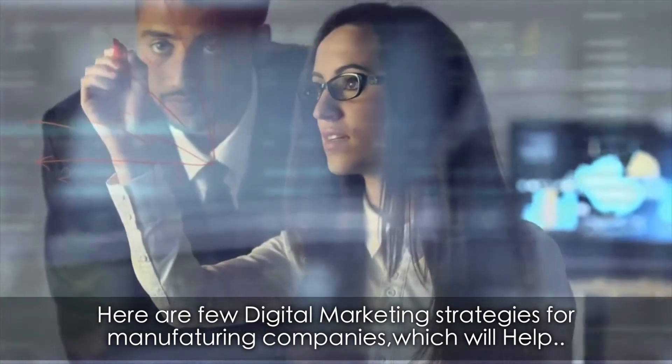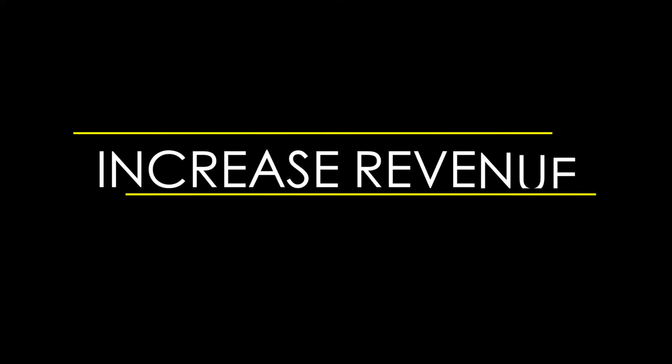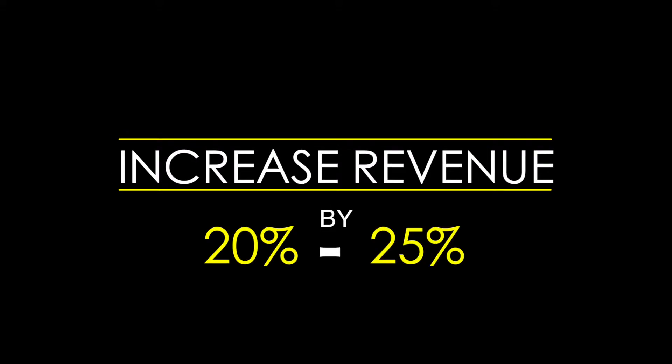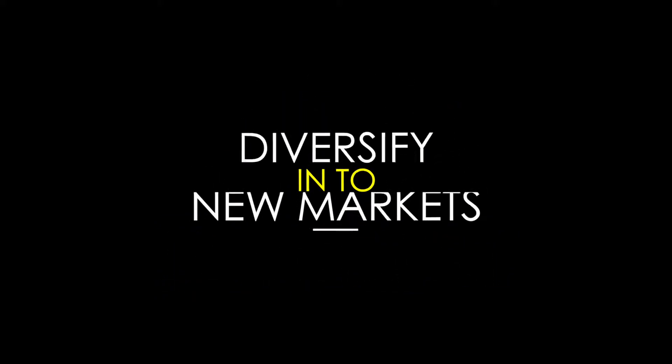Here are a few digital marketing strategies for manufacturing companies, which will help: increase revenue by 20 to 25%, generate 15% more business from existing customers, diversify customer base into new markets, and sell 25% more of your newest product.